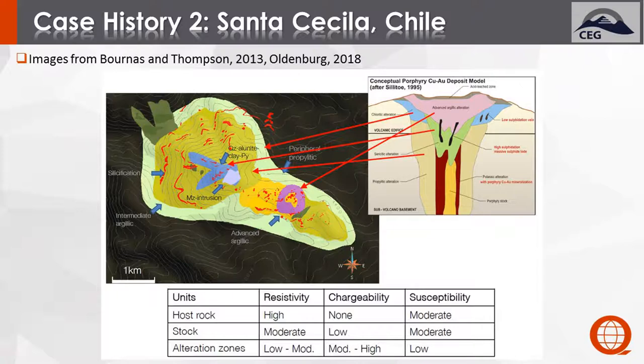Based on the relationship to Sillitoe's model, one can come up with the expected DC resistivity and IP response. In the host rock, we expect high resistivity, no chargeability, and moderate mag susceptibility. The stock shows moderate resistivity, low chargeability, and moderate susceptibility. The alteration zones would vary from low to moderate resistivity, moderate to high chargeability, and low susceptibility.